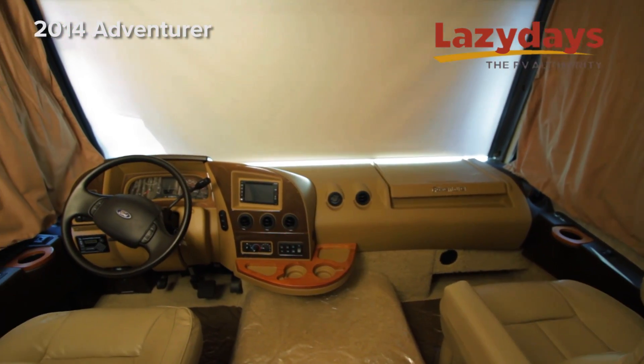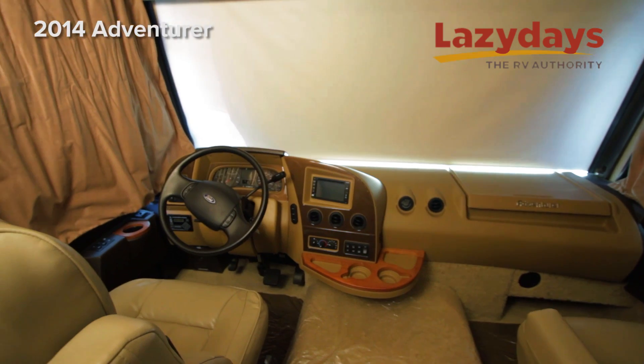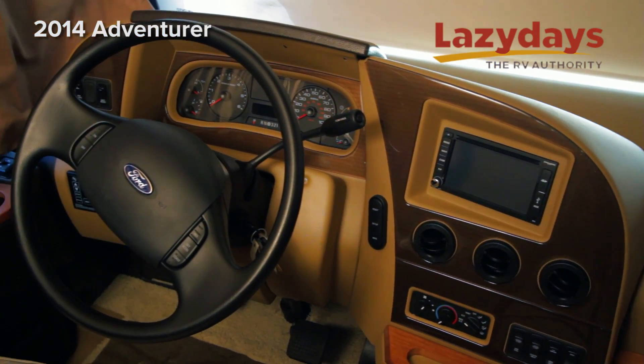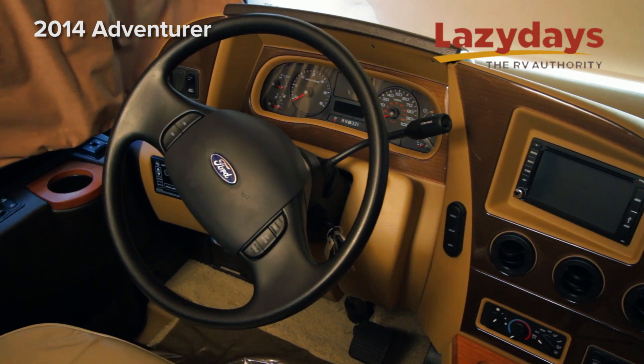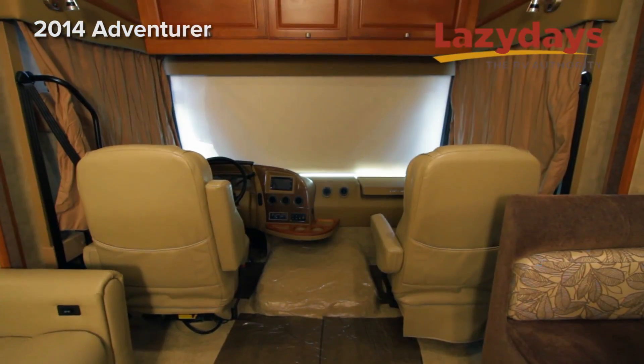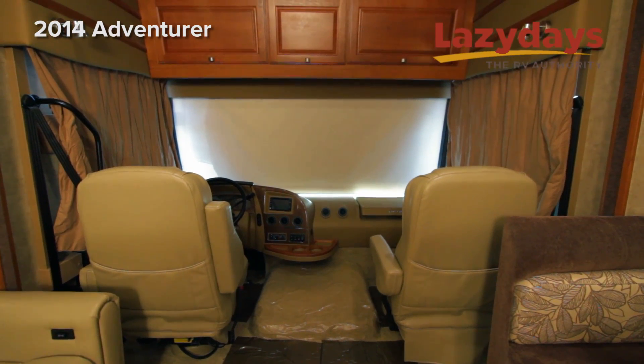In the cockpit we have ergonomic ultra-leather driver and passenger captain's chairs, the LCI electronic leveling system, the steering wheel with cruise control, backup camera, and also the Rand McNally RV GPS system.